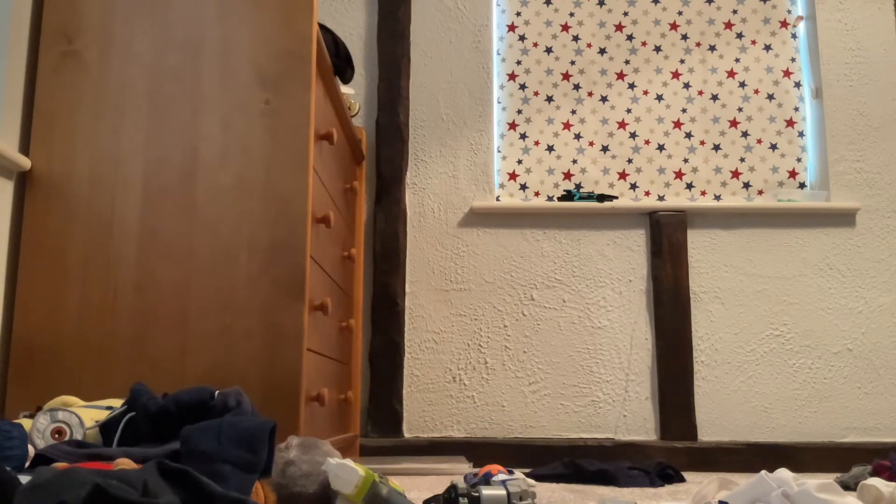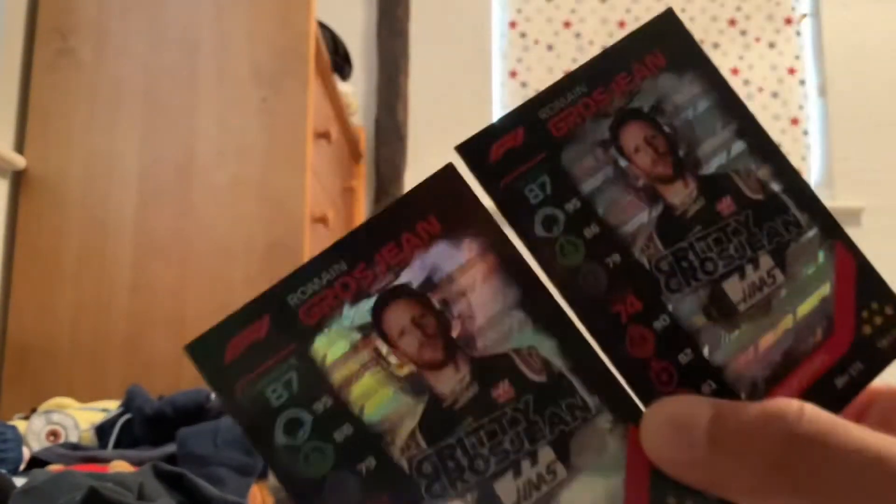And then we've got Grosjean. I've got a duplicate so one of them I might give away. There's a nice one here - if any of you want the Grosjean, just comment down below. I'll probably do a giveaway for it.